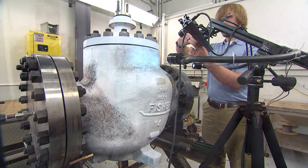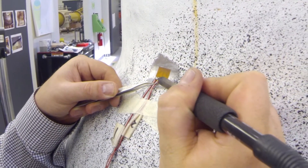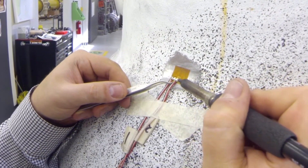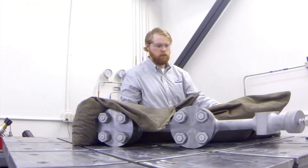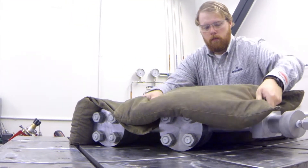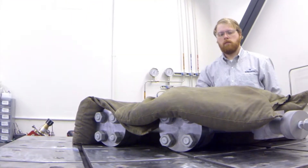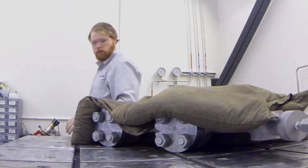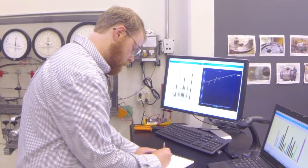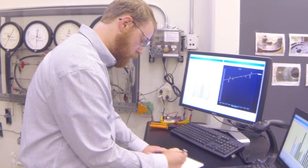Once the locations of high stress points are established, strain gauges are used to quantify the stress with a high level of accuracy. Finally, a proof of design test is conducted. During this test, pressure is added in increments until the product is no longer capable of returning to its original shape. Once this elastic limit is reached, the valve pressure is recorded and the pressure rating is calculated.